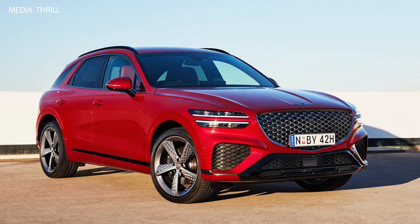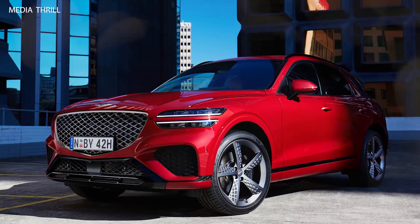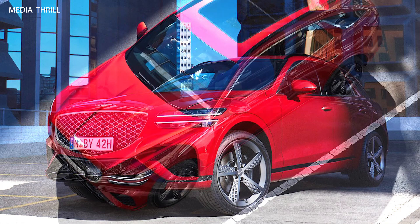Tailored Luxury Experience: similar to other Genesis models, the GV70 offers a personalized ownership experience, including concierge services, complimentary scheduled maintenance, and exclusive customer events.